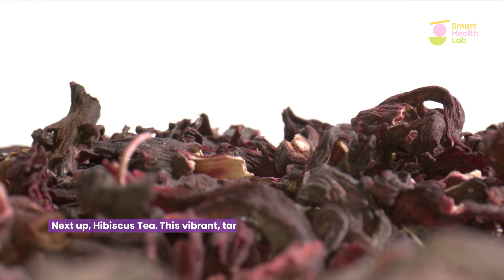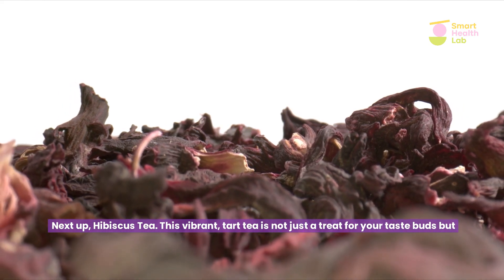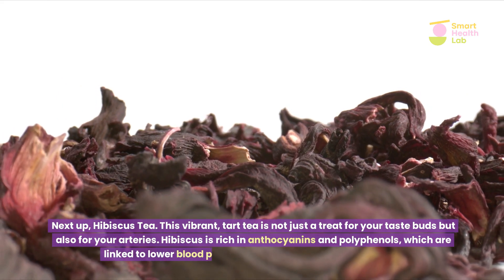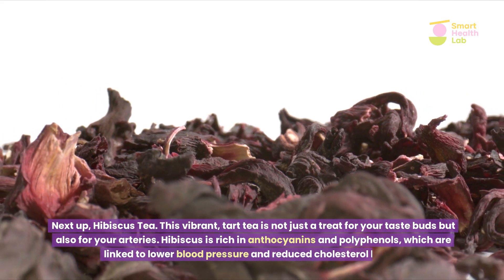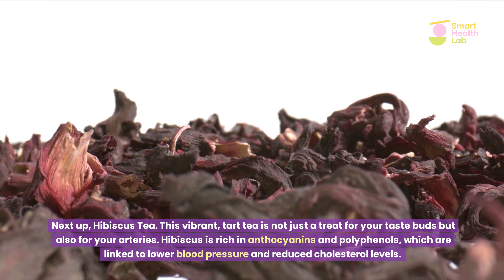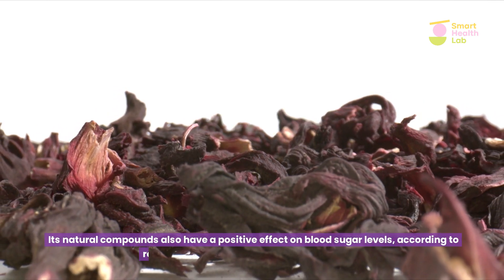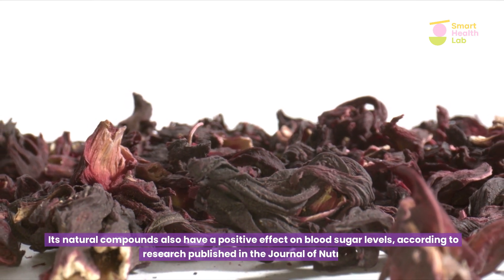Next up, hibiscus tea. This vibrant tart tea is not just a treat for your taste buds, but also for your arteries. Hibiscus is rich in anthocyanins and polyphenols, which are linked to lower blood pressure and reduced cholesterol levels. Its natural compounds also have a positive effect on blood sugar levels, according to research published in the Journal of Nutrition.